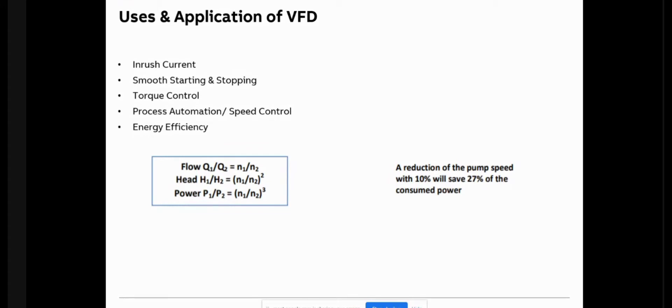Torque is basically the rotational power. A motor runs at a given RPM based on its pole configuration, but it doesn't always need to run at full RPM. So we need precise torque and speed control. The VFD also enables process automation. Especially for the HVAC industry, the primary reason a VFD is used is for energy efficiency — the savings are phenomenal. If we reduce speed by just 10%, the energy saving achieved is more than 27%.